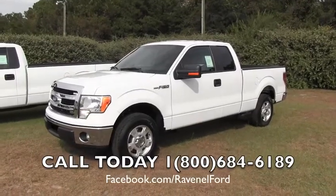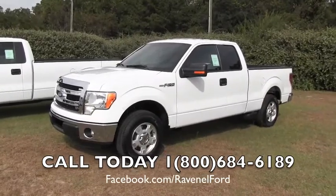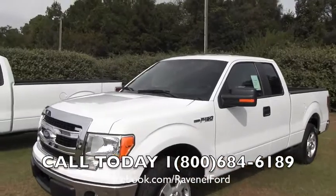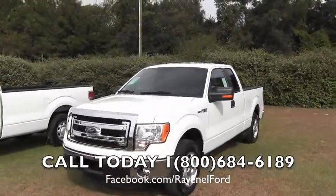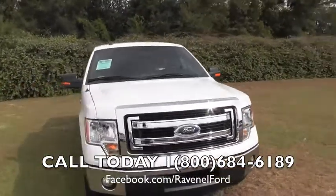Hey everybody, today we're at Ravenel Ford, we're looking at 2013 F-150s. Here's a super cab, white in color. Today what we're doing is we're going to walk around the truck, let you see some of the exterior and interior, and we're going to most importantly show you the pricing structure at Ravenel Ford on our F-150s.